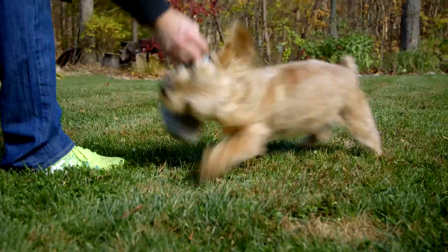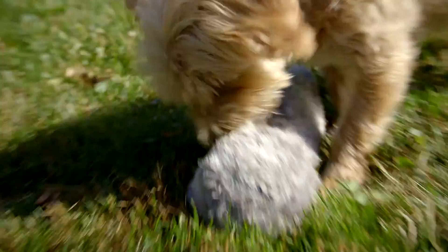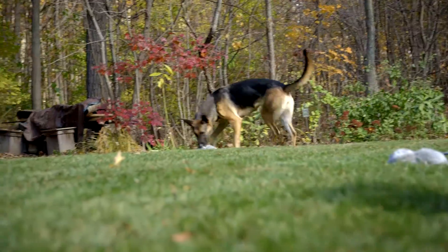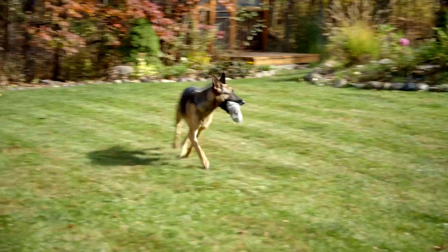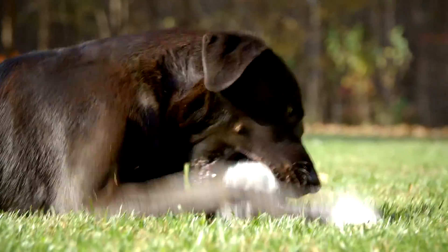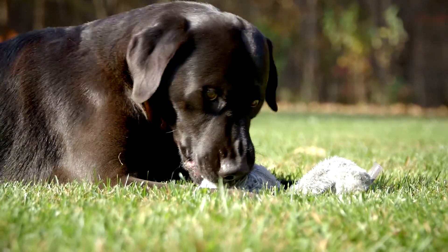What's more fun than a new toy? How about a new toy that interacts with you? The Hyper Pet Doggy Tail moves and barks at your furry friend, creating a unique, interactive experience that your dog will love. They might even think it's alive!